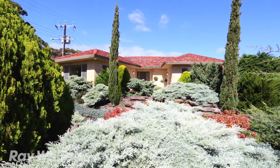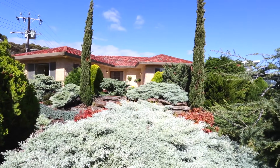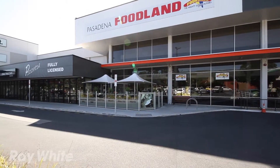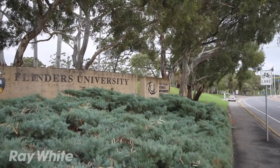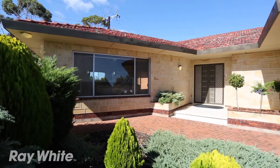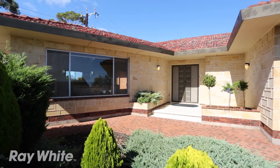Beautifully maintained grounds complete with an array of fruit trees complete this quality home, so close to the Pasadena Shopping Centre, Scots College, public schools, Flinders Hospital and University. This home is a rare find that is sure to impress.